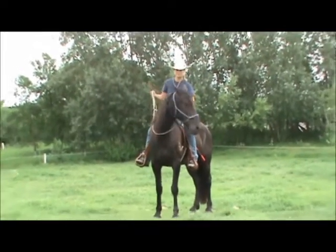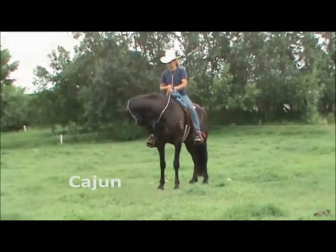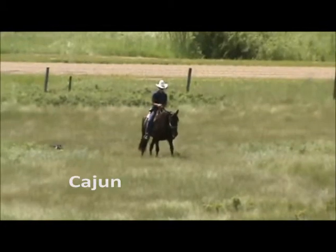Cajun was born here on the ranch in 2005. His mom and dad are both here if anyone would like to meet them.